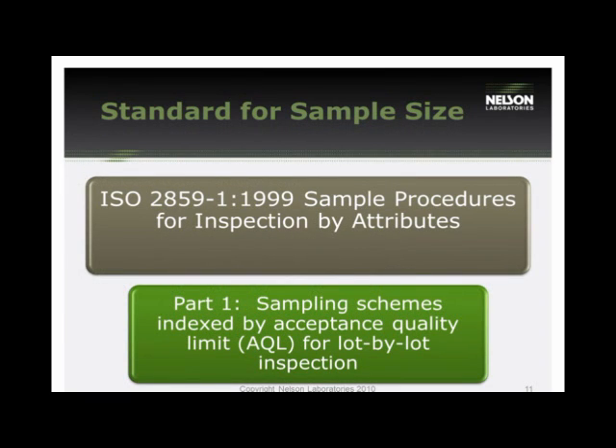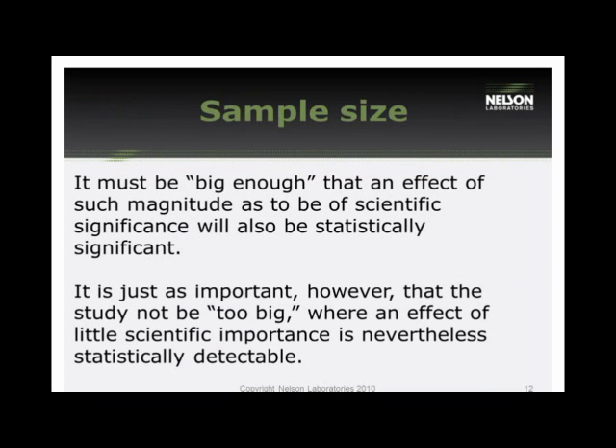The most common question I get regarding packaging validations is sample size. There really isn't a definitive answer. The standard references ISO document 2859, which provides sampling procedures by inspection from attributes using an AQL or lot-by-lot sampling scheme. Your sample size must be big enough to detect any scientific significance, but not so big that effects of little scientific significance are detected. Using a large sample size — but not too large — is the key driving factor.